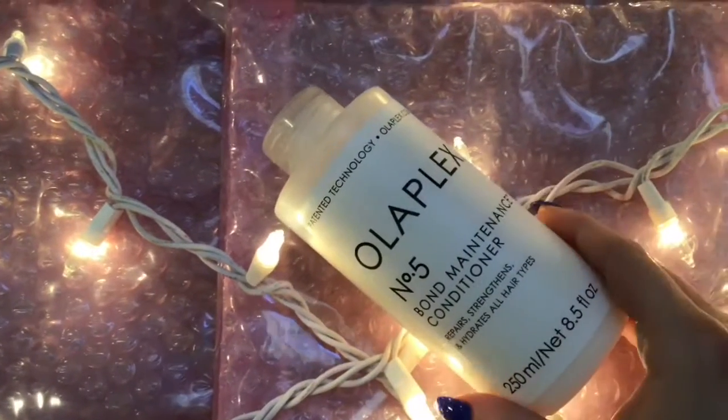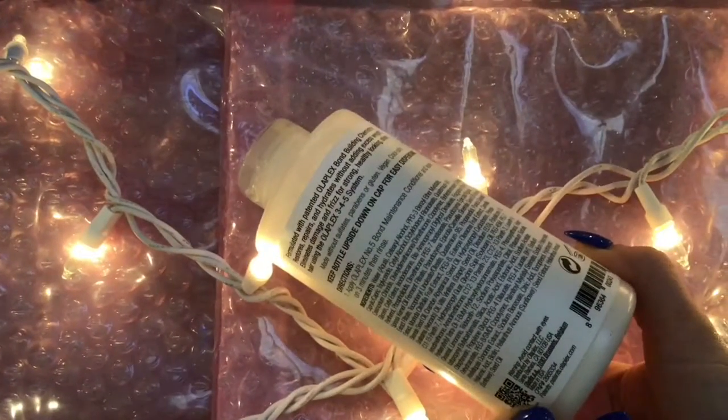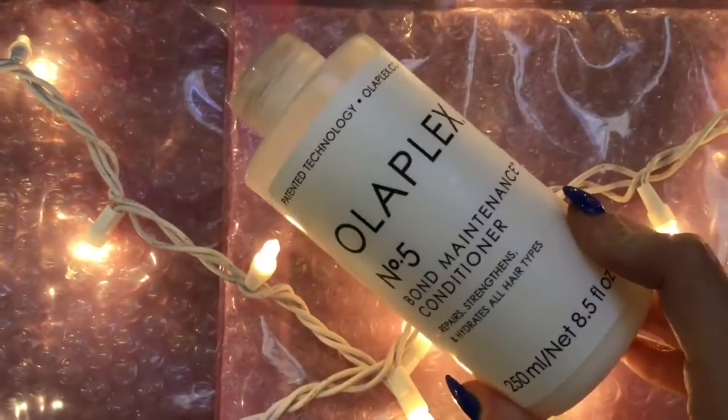The next one is the Olaplex No. 5 Blonde Maintenance Conditioner, and it's just a perfect companion to the Olaplex Shampoo — a great reparative conditioner.